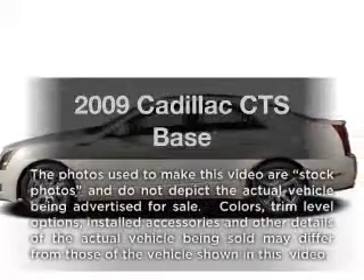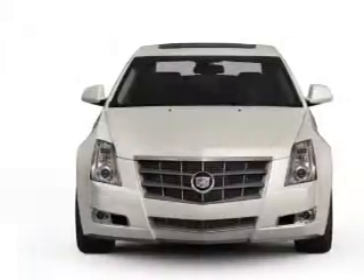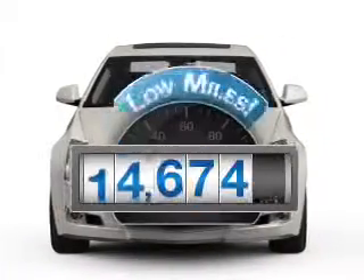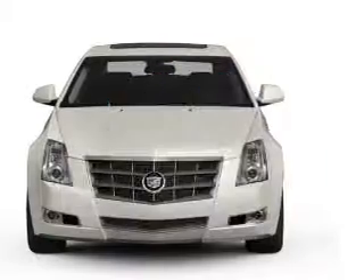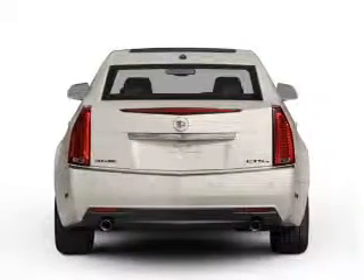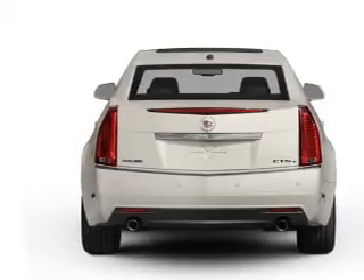Presenting the 2009 Cadillac CTS. Everything you need under one roof with this great vehicle. Get more for your money with this vehicle that features low mileage and dependability, with a solid six cylinder engine connected to a smooth shifting transmission. Premium wheels lend a distinctive appearance.